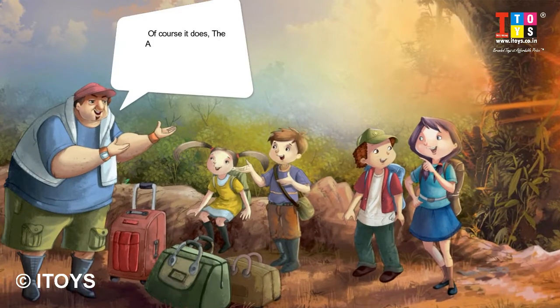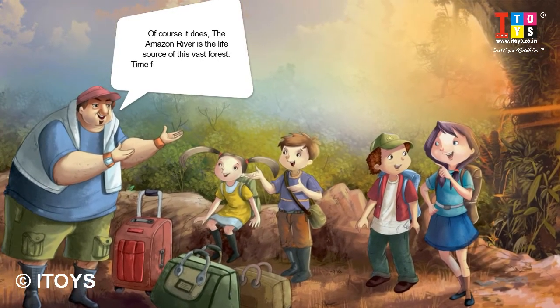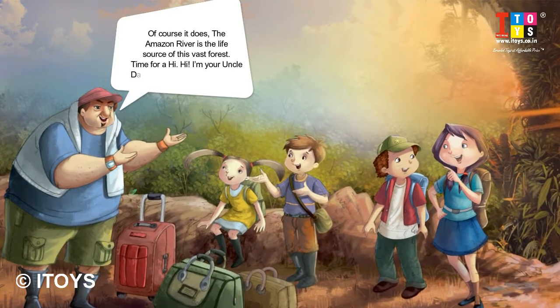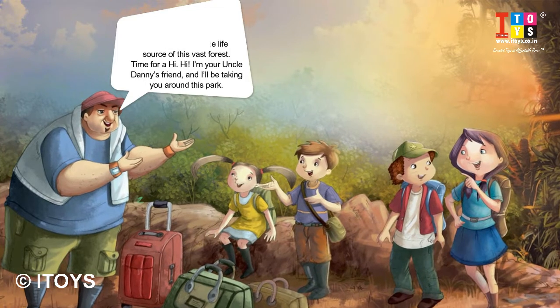Of course it does. The Amazon River is the life source of this vast forest. I'm your Uncle Danny's friend, and I'll be taking you around this park.